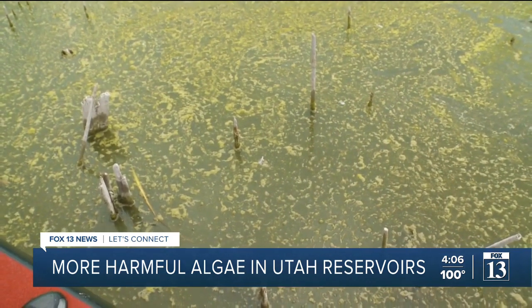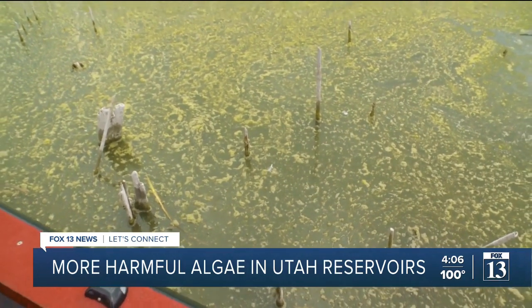Get a good look at that — it almost looks like pea soup. If you see something like this, obviously do not jump in. DEQ also has a phone number on their website that you can call to report if you see anything like this, so they can get out there and test it and warn others. Reporting from Utah County, Sydney Glenn, Fox 13 News, Utah.